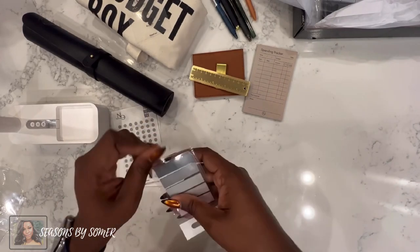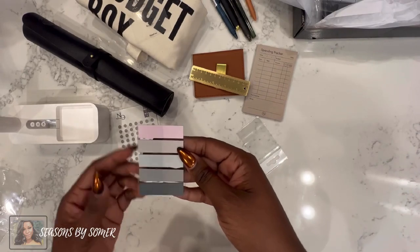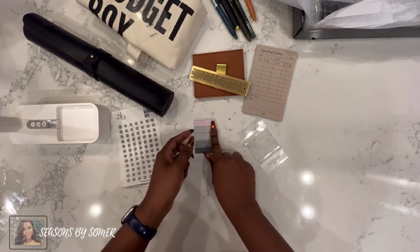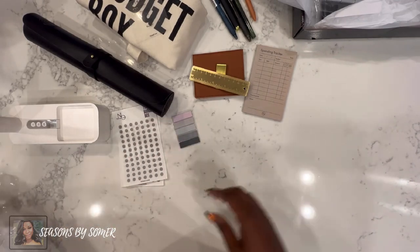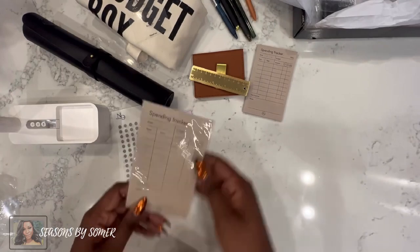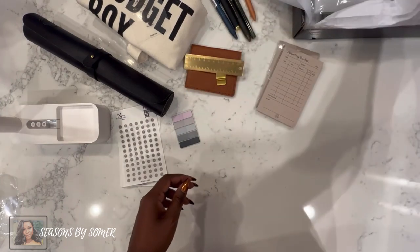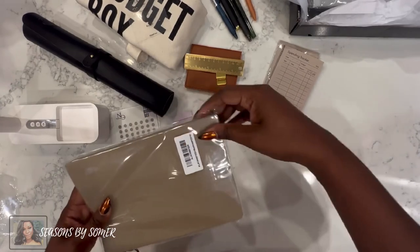We've got some sticky tabs — you can always use these. You can put them in your planner, or use some glue dots to attach the pad and have the tabs handy in your planner as well. And — oh! — we got two of the spending tracker sticky pads. A backup set! There's still more. This was just $45 — this is not bad at all!